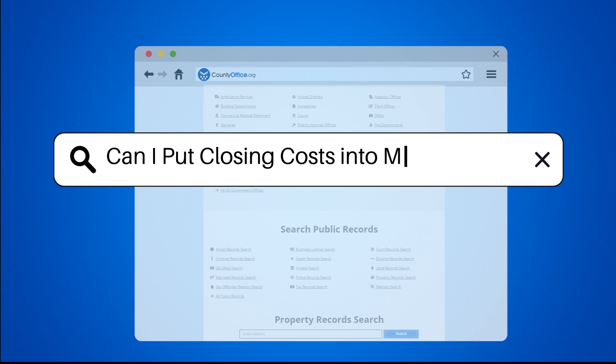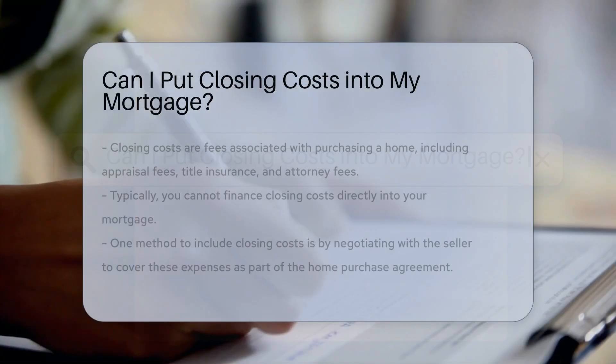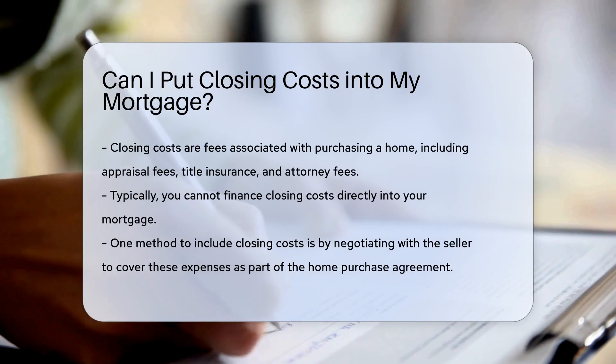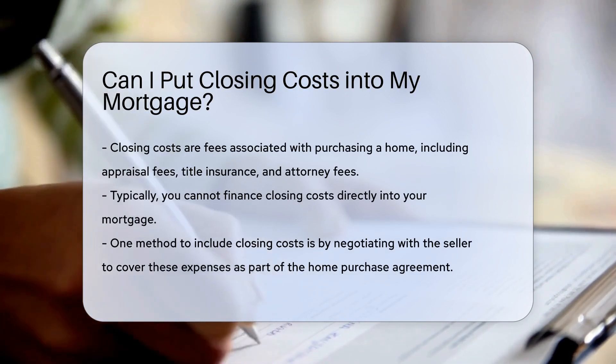Can I put closing costs into my mortgage? Closing costs are the fees associated with purchasing a home, such as appraisal fees, title insurance, and attorney fees.